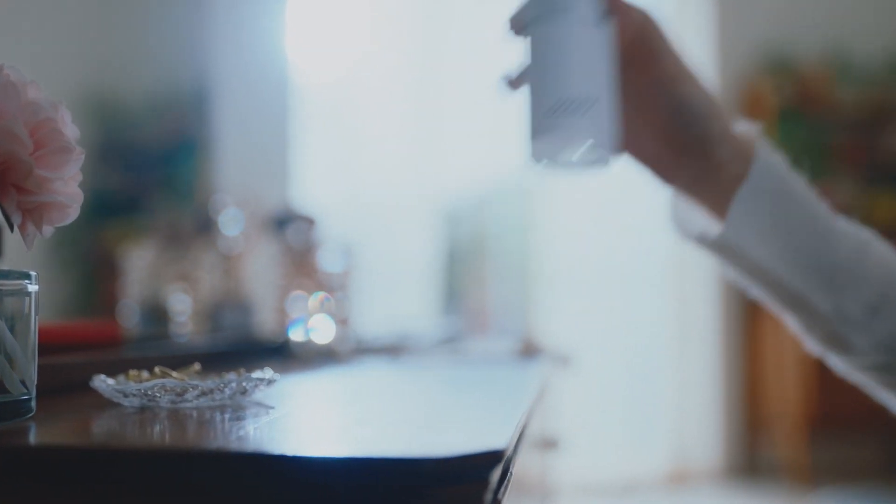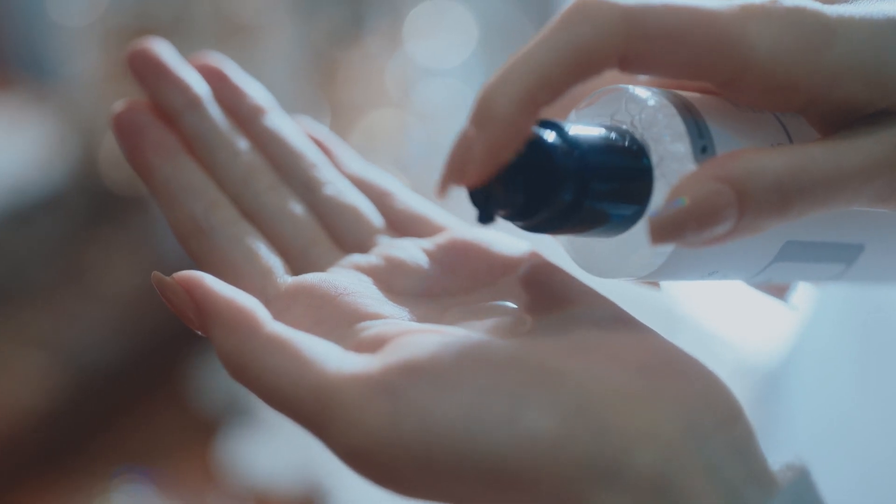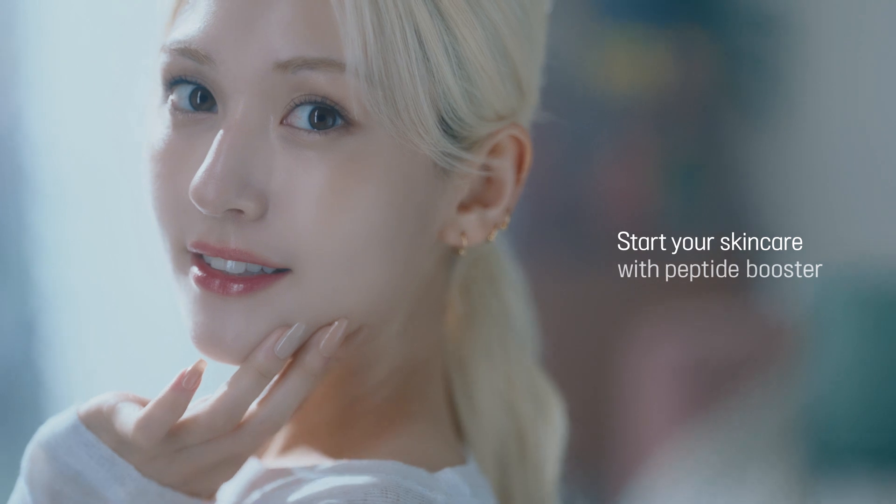The 6 Peptide Skin Booster. Boost up every step of your skin care with fast-absorbing 6 peptides. Start your skin care with Peptide Booster.